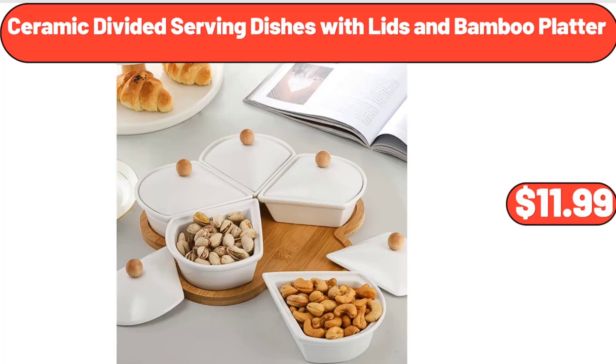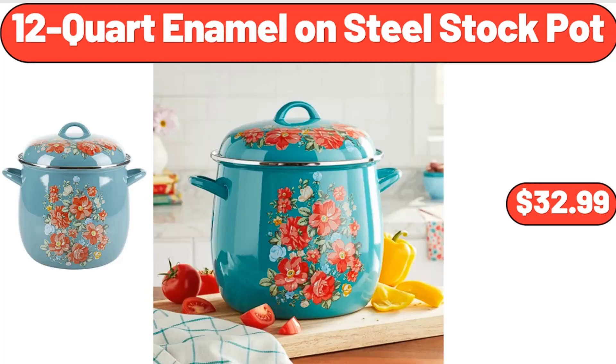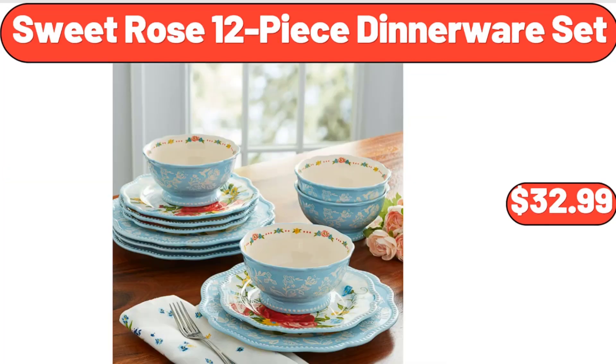Ceramic Divided Serving Dishes with Lids and Bamboo Platter, $11.99. 12-Quart Enamel on Steel Stock Pot, $32.99. Sweet Rose 12-Piece Dinnerware Set, $32.99.